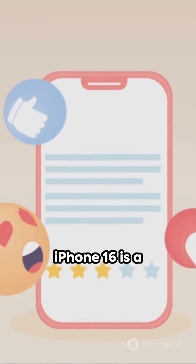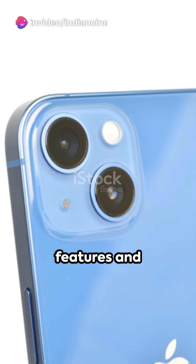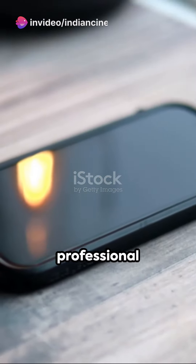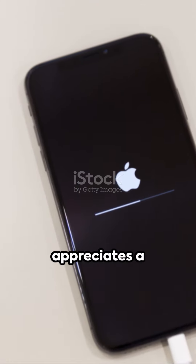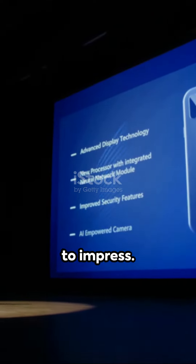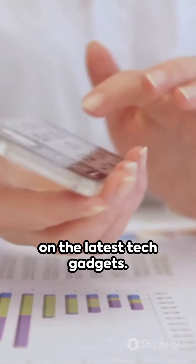In conclusion, the iPhone 16 is a powerhouse of a smartphone, packed with cutting-edge features and top-of-the-line specifications. Whether you're a professional photographer, a content creator, or simply someone who appreciates a high-quality device, the iPhone 16 is sure to impress. Stay tuned for more reviews and updates on the latest tech gadgets.